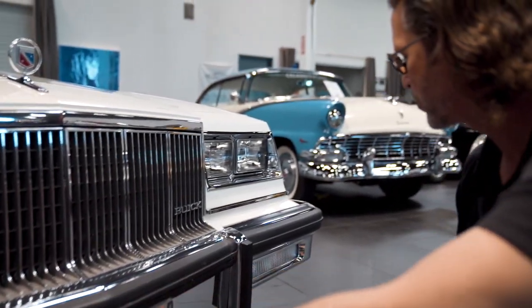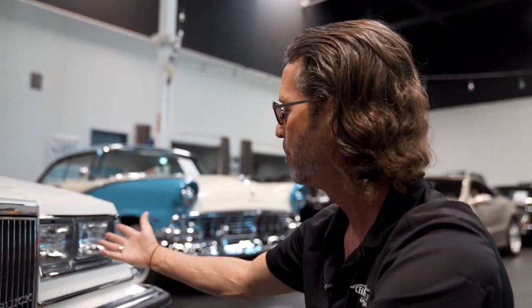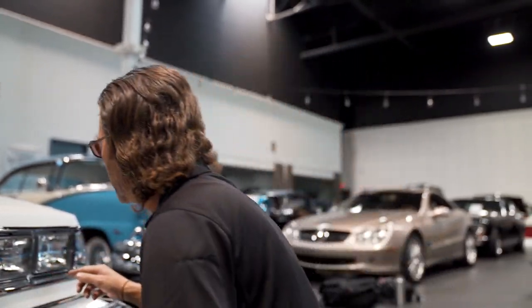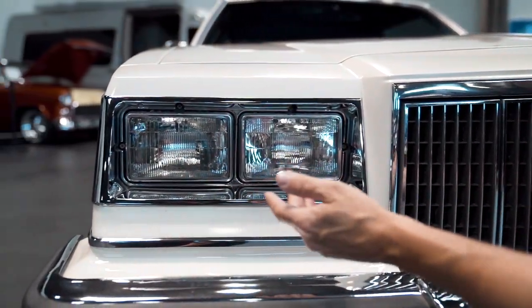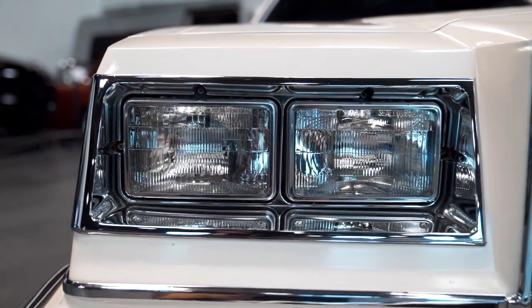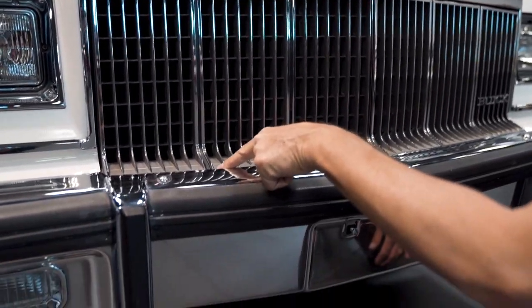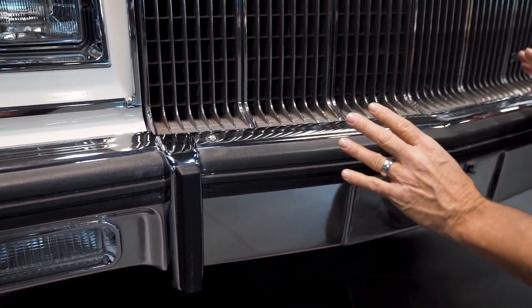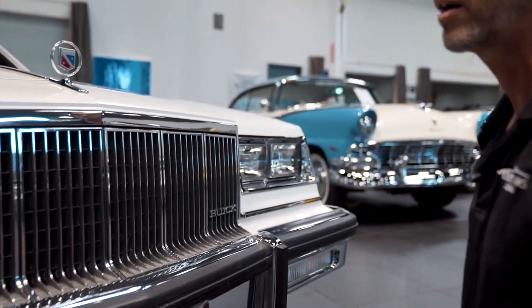The chrome is in incredible shape. The glass for the blinkers is terrific. The bezels for the headlights are just about mirror. Super minor scratches, if any. This entire grille is in beautiful shape. Maybe grab one of those microfiber towels, get a couple of these little watermarks off — this would shine up even more than it does currently. There's barely any pitting. It's very exciting to talk about.